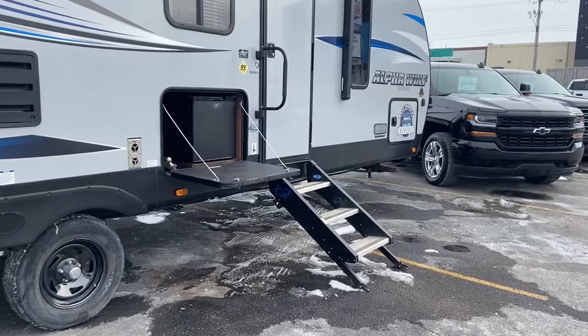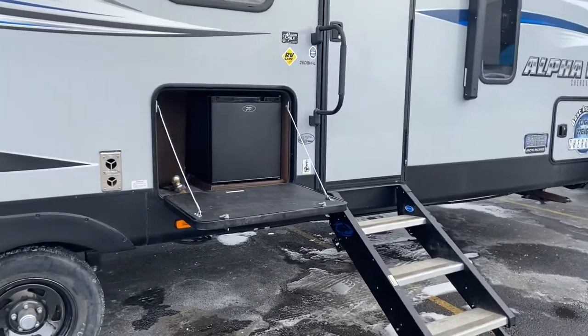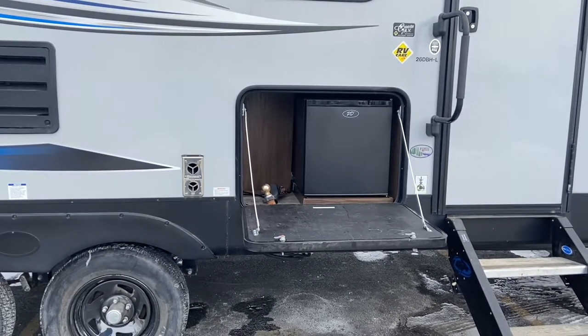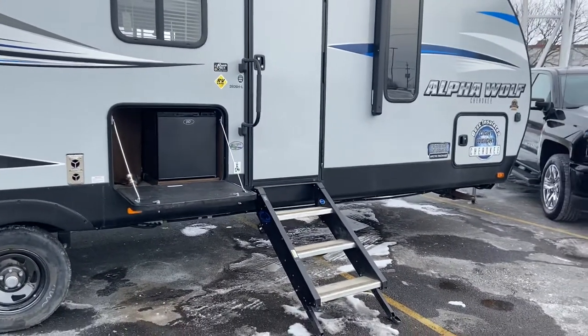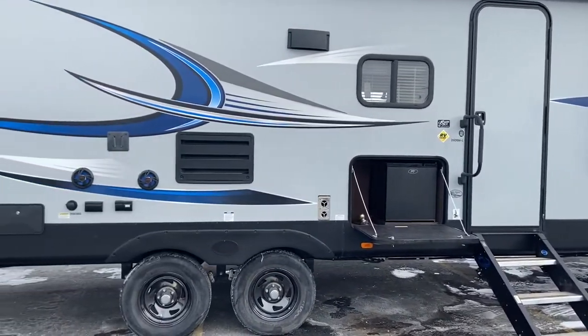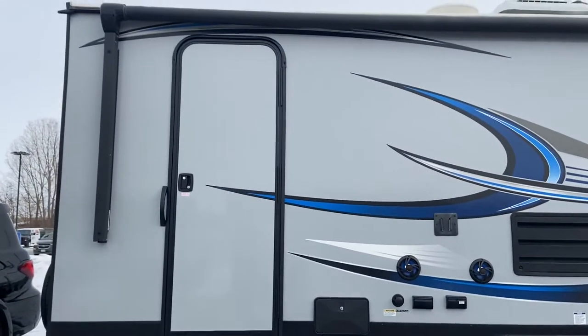We have an outdoor fridge — it's not a full kitchen, but somewhere you can keep your drinks without running in and out of the trailer, keeping the bugs outside and not in your trailer. This is also a fiberglass body, unlike the aluminum-sided body. You're going to get some extra value there — it's a little easier to clean and a little more durable.